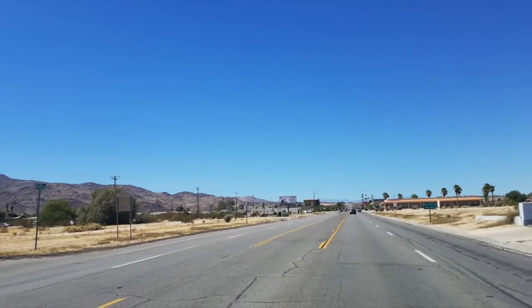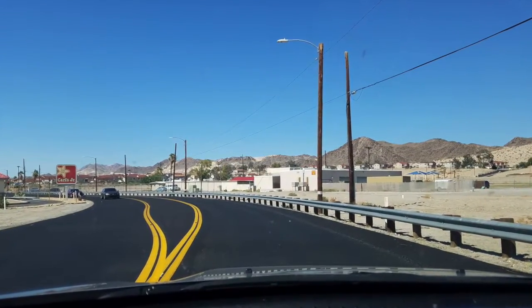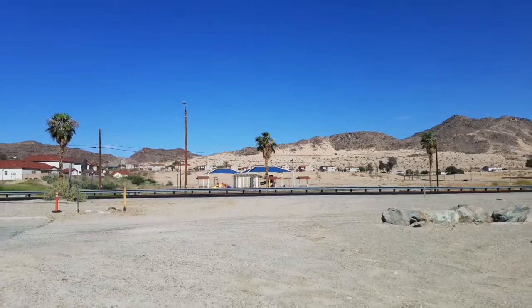I took the back roads, of course — that's what I like to do. This is actually on the base at 29 Palms — old tanks on display. Really cool base, I really liked it a lot.